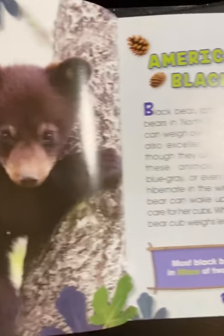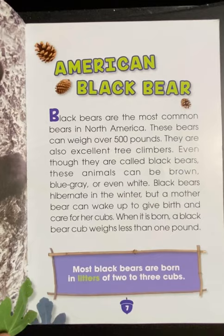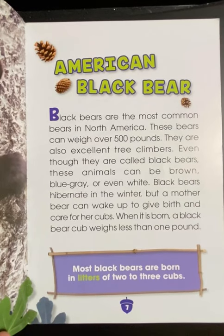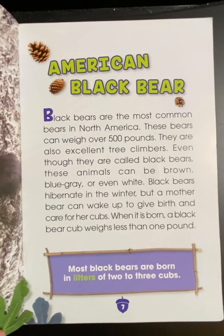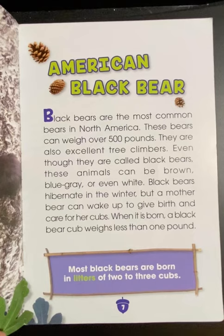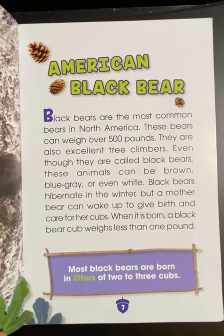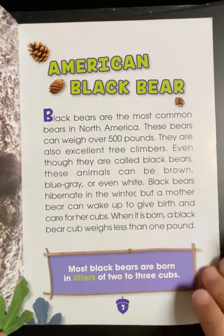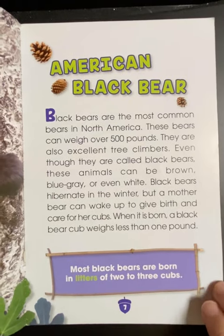Black bears are the most common bears in North America. These bears can weigh over 500 pounds. They are also excellent tree climbers. Even though they are called black bears, these animals can be brown, blue, gray, or even white. Black bears hibernate in the winter, but a mother bear can wake up to give birth and care for her cubs. When it is born, a black bear cub weighs less than one pound. Most black bears are born in litters of two to three cubs.